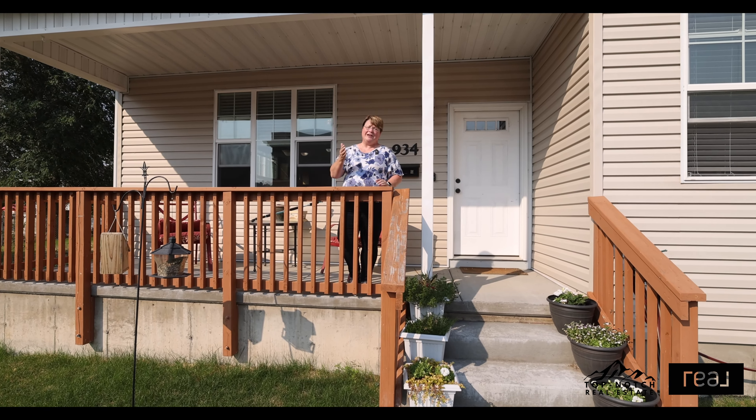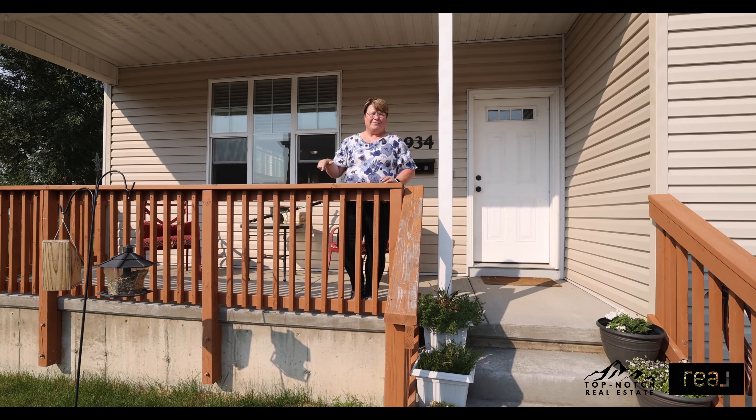If you would like to tour this home or any other homes that we have listed, reach out to us in the contact information in the description.